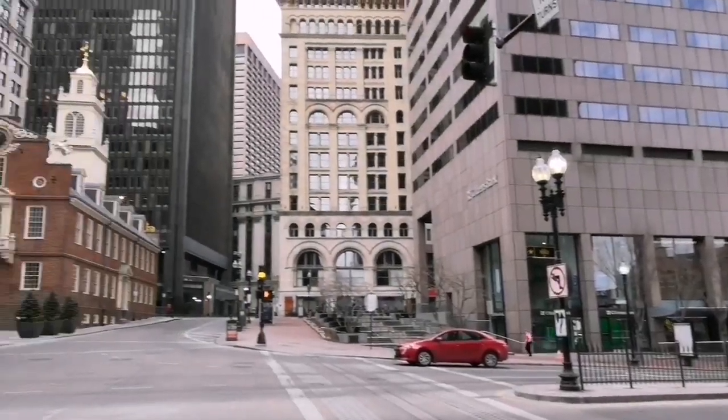Right now we are at the Old State House. Apparently it's a museum and it's closed right now because we are too early. Let's keep walking the Freedom Trail. Now we are at one of the main tourist attractions of the Freedom Trail and of Boston — let me present to you Faneuil Hall. It's right there!